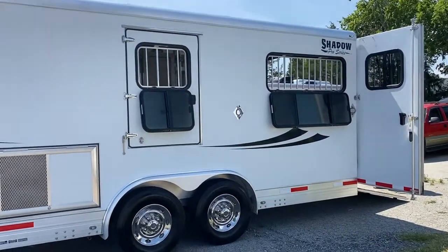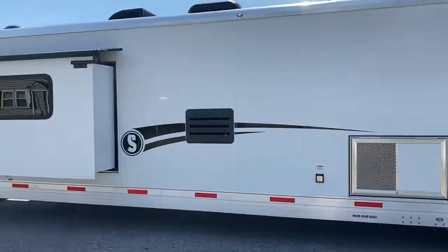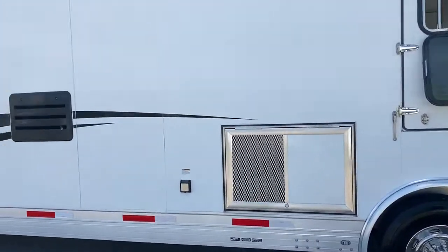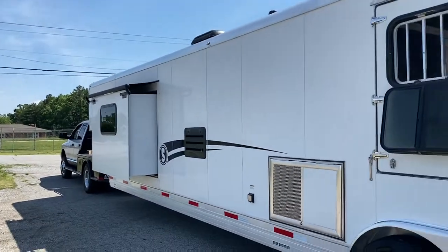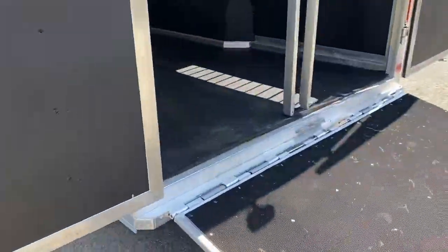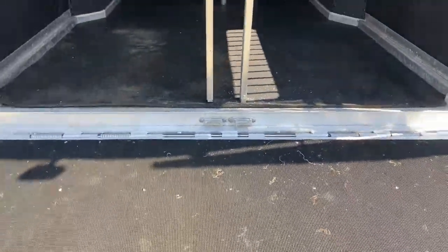Drop windows on the rear and drop windows in the half escape doors. It does have a slide — it is a manual slide. The Shadows do not have power slides; a few do, but this one has a manual. It is a spring-loaded, easy-up ramp — you can do it very easily.